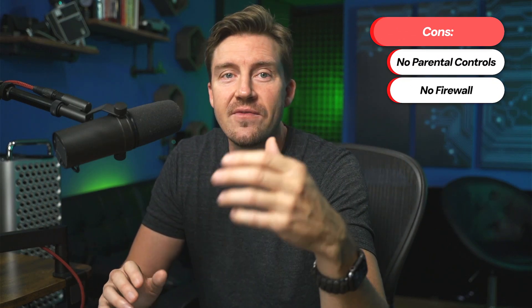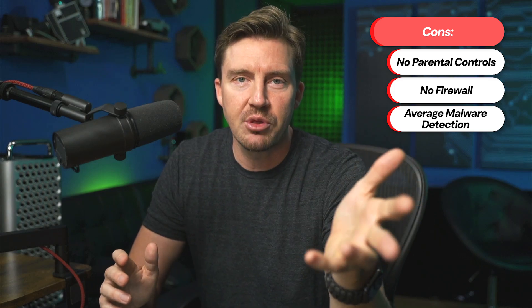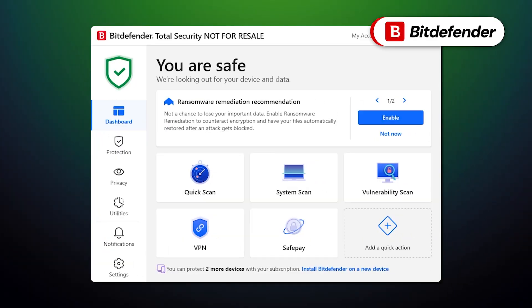But it's not perfect. Without parental controls, I'm not going to recommend TotalAV for big families with children. My tests also showed TotalAV to have lower malware scan results than other top providers in my top three. If you want the best detection rates, try Bitdefender.